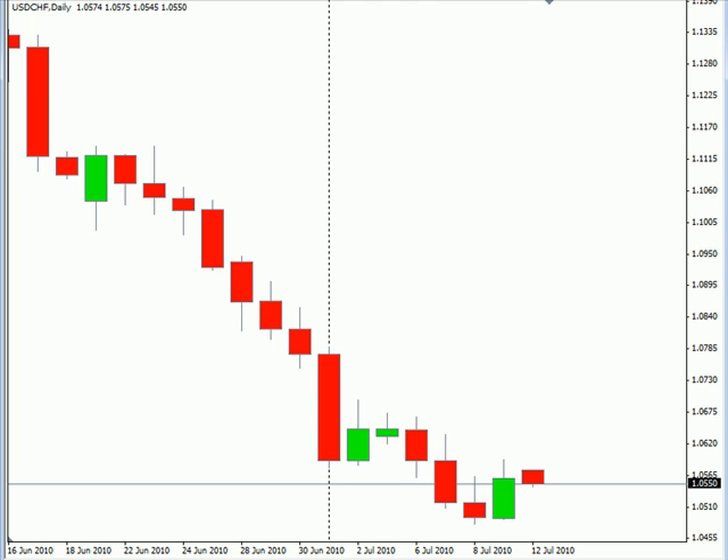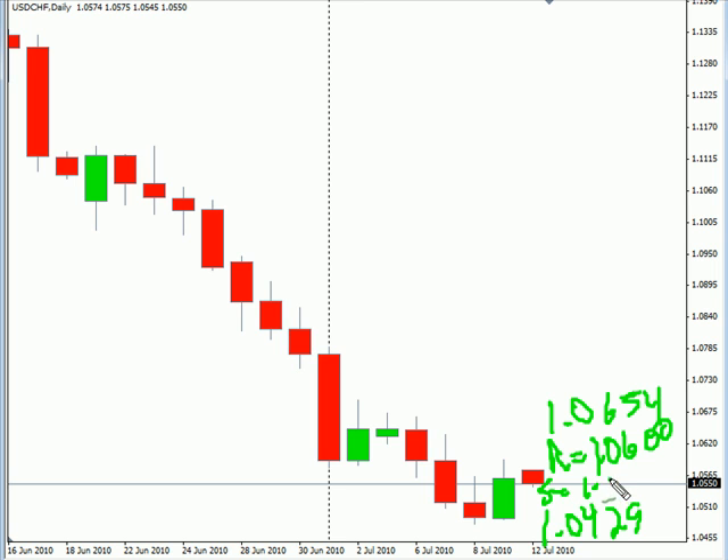Now the US/Swiss — this particular pair closed higher on Friday, still moving to the downside, still looking for it to move lower. If we do get a reversal, look for it to potentially go as high as 1.0654, possibly as low as 1.0429. Look for some resistance around 1.0600 and support around 1.0475.